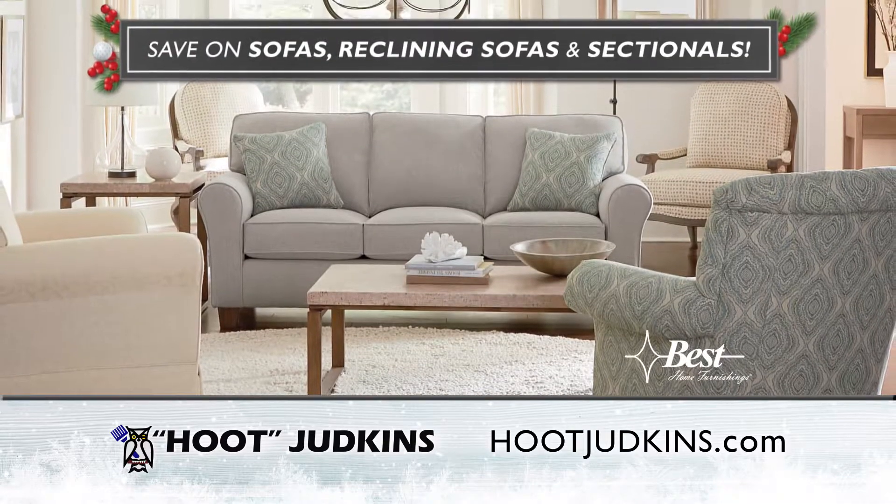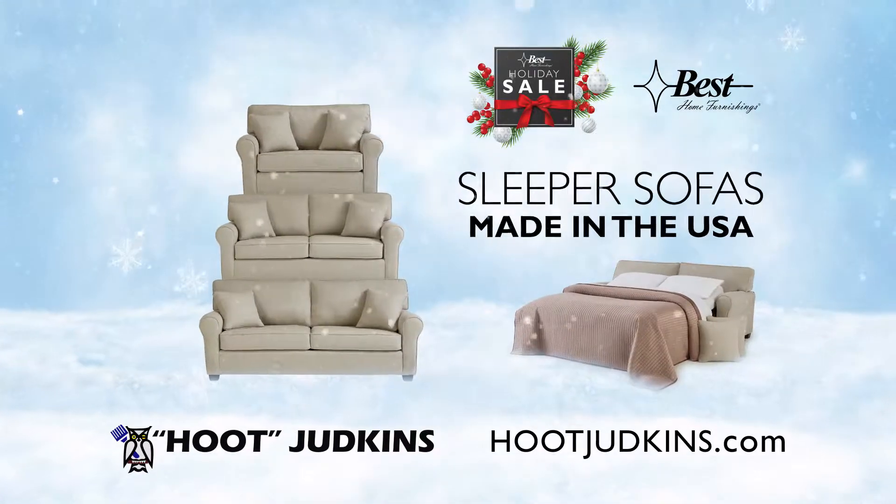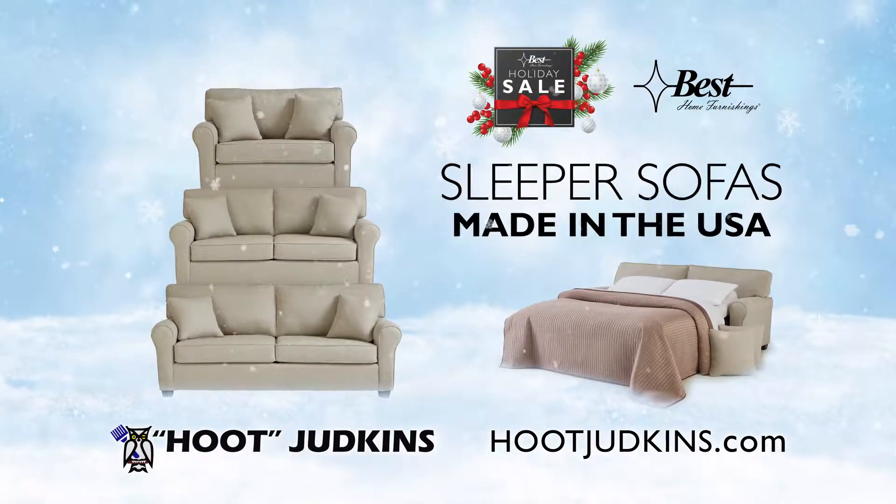Need extra seating for entertaining? Save on a new sofa, reclining sofa, or sectional. Out-of-town guests? Buy a new sleeper sofa at a low holiday price.